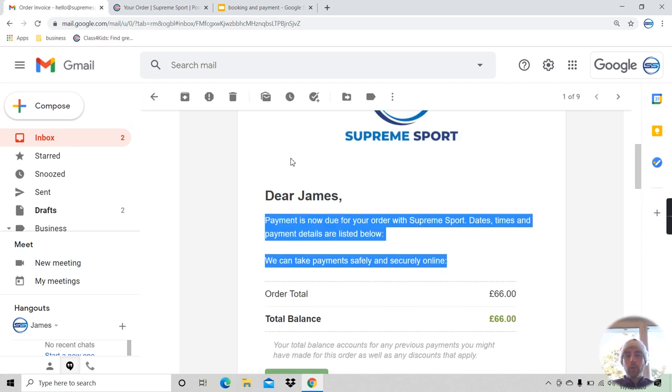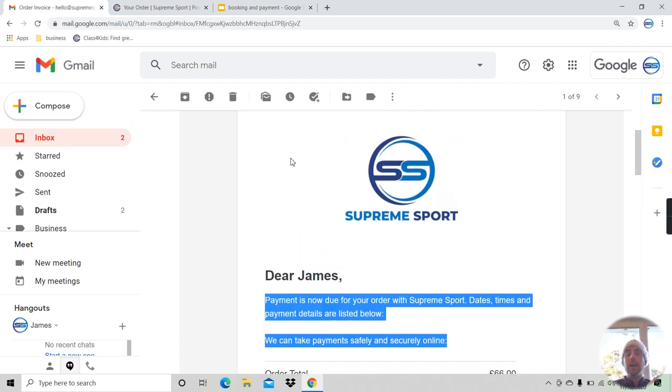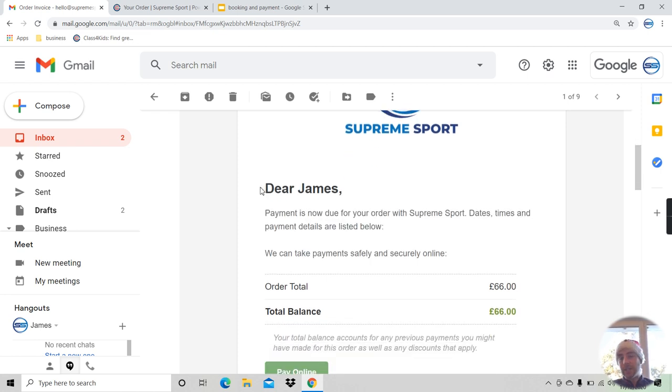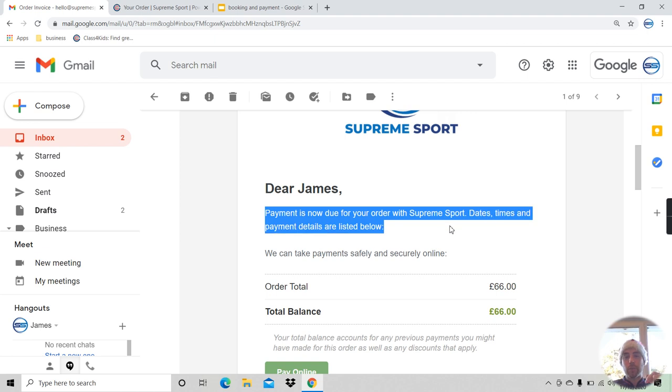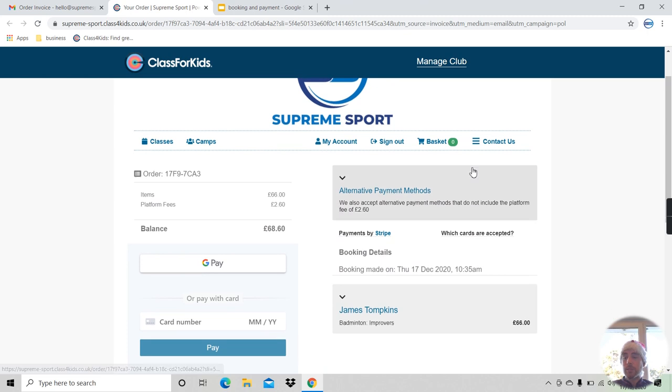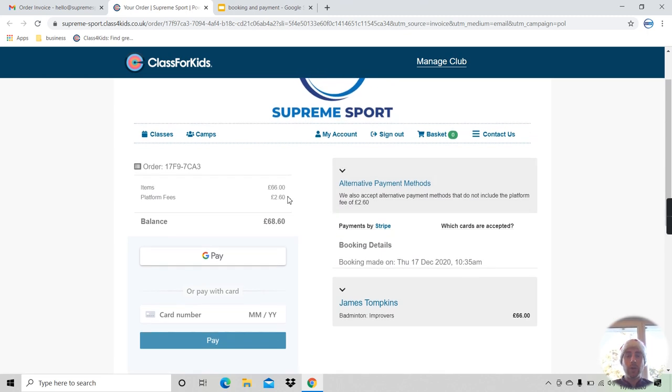You will automatically be enrolled for January and we will send you an invoice — this is what it will look like. I've sent myself an invoice and on screen you can see it says 'Dear James, payment is now due for your order with Supreme Sport. The dates, times, and payment details are listed below.' We can take payment online — I'll click on 'Pay Online' and we'll be taken through to our online payment system. The class amount shown here is £66, these are the platform fees, and the total is £68.60.